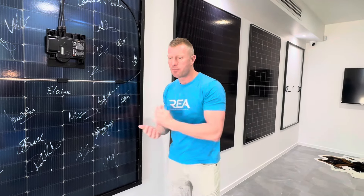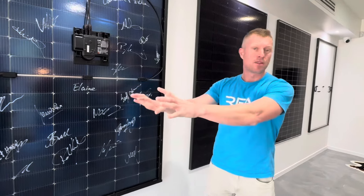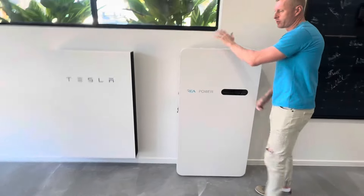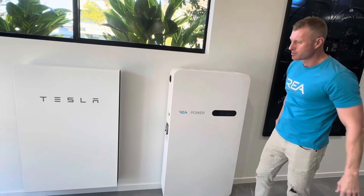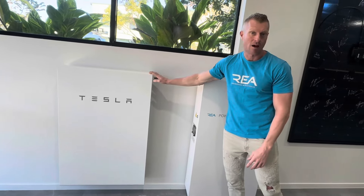Moving forward, the other big benefit of the AC system is when you couple it with a battery. We have a prototype battery being assembled in Australia at the moment — this is just our first prototype — and we also have the Tesla Powerwall 2, which is the AC coupled Powerwall.